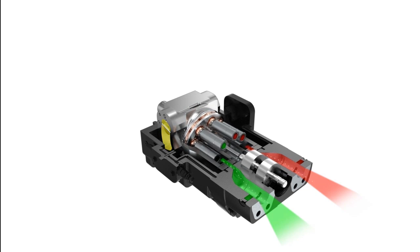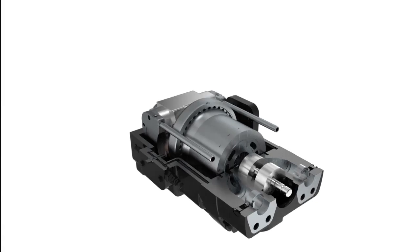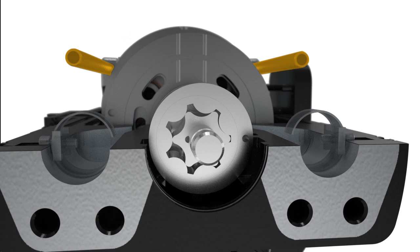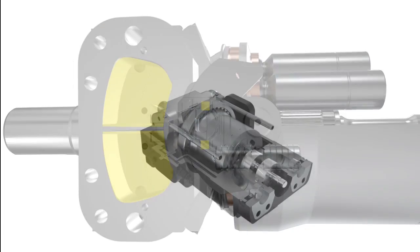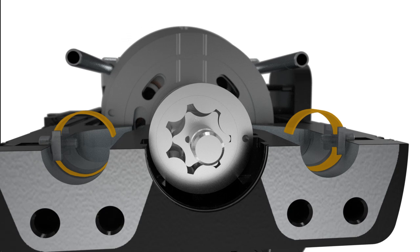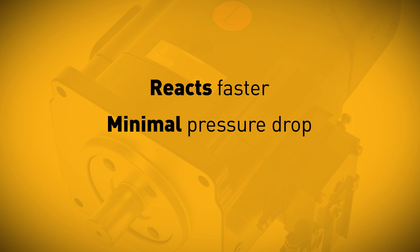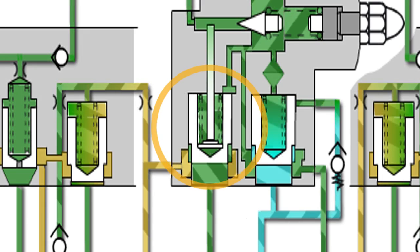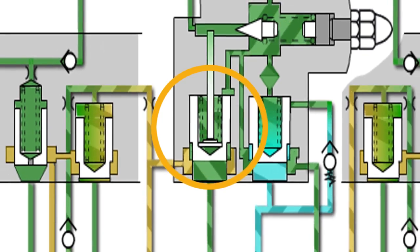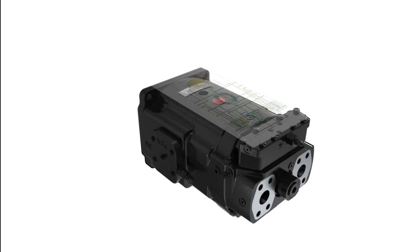Unlike conventional hydrostatic drive systems that rely on cross-port reliefs for protection, Gold Cup takes a more efficient approach. Large compensator override tubes provide the flow path to rapidly stroke the pump from full to zero displacement in just milliseconds. Its unique ring check design in each system port also reacts faster than any conventional check valve and with minimal pressure drop, making it more suitable for use in large dynamic systems. And its modulated servo automatically responds to system pressure changes, providing optimal control for both power savings and cooler system operation.